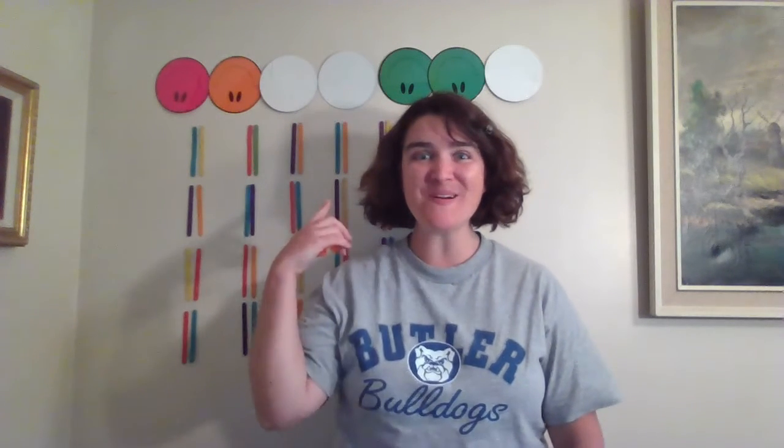Hello! Welcome to today's number of the day. Today's number takes two numbers smooshed together to make its special number. Are you ready? We need a three and a six. When we put them together, what number do you see?